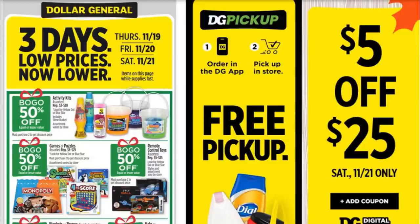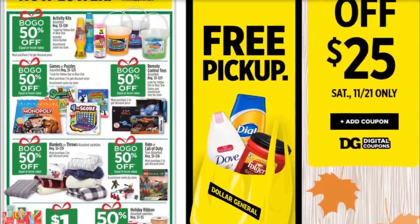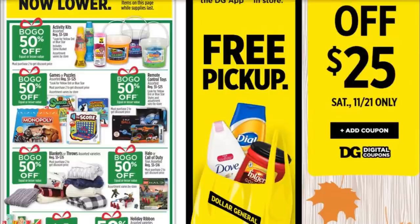First, I want to get into this three-day sale right here — this Thursday, Friday, and Saturday of this week. It does include Saturday, so your $5 off of $25 deals at Dollar General will still be able to include some of these prices. I'm not going to try and do a deal with each little thing because everybody's looking for something different.